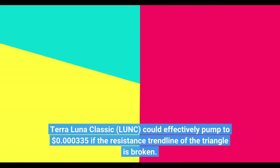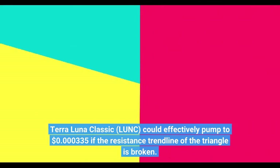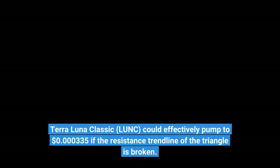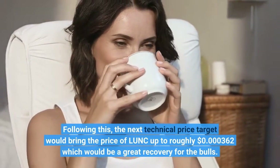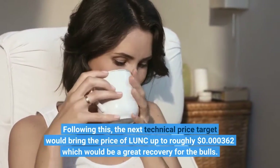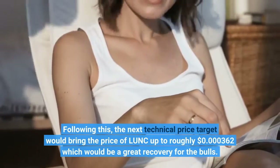Terra Luna Classic could effectively pump to $0.000000335 if the resistance trendline of the triangle is broken. Following this, the next technical price target would bring the price of LUNC up to roughly $0.000000362, which would be a great recovery for the bulls.